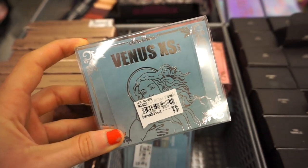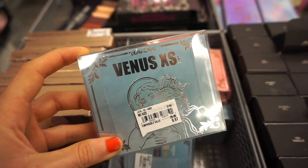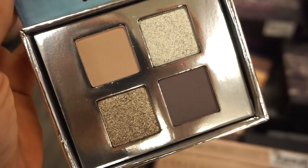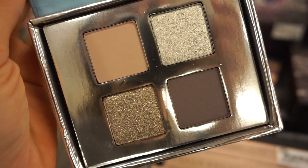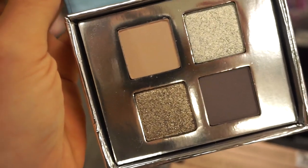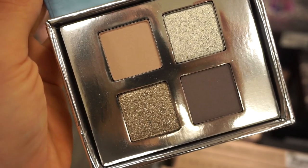First, I see the Lime Crime Venus XS eyeshadow palette — I always wanted this. It's a steal at $9.97. It's been on sale at Ulta for quite some time so I'm not really surprised it's here, but I'm still really excited. This one is called the Silver palette. We get two metallics and two mattes — it's more of a cooler tone palette. Still really beautiful. I love the formula of the Lime Crime shadows — really nice, smooth, soft, and creamy. Just all the good stuff for $10. Amazing.